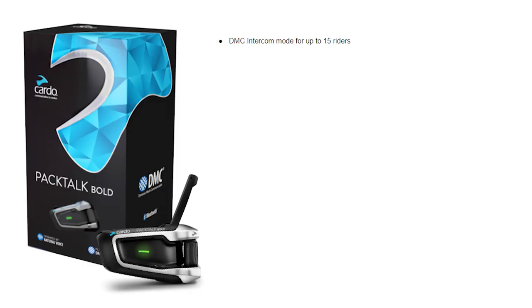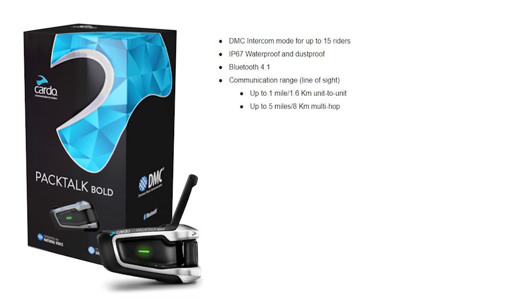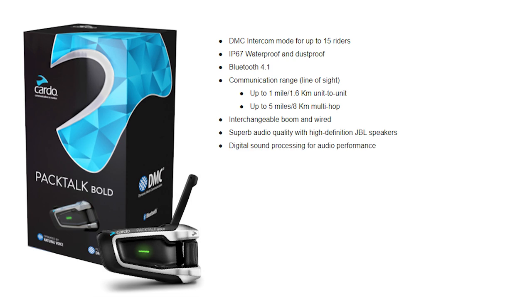The PacTalk Bold features DMC, which stands for Dynamic Mesh Communication Intercom Mode for up to 15 riders. It is IP67 waterproof and dustproof, features Bluetooth 4.1, has a communication range of up to one mile person to person, or up to five miles with a group, can be used with either a boom or a wired microphone, comes standard with 40 millimeter high definition JBL speakers, and built-in digital sound processing for audio performance.